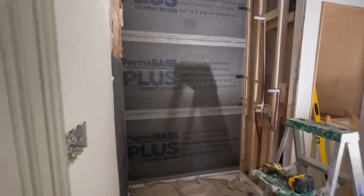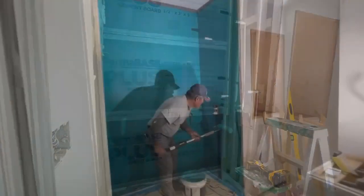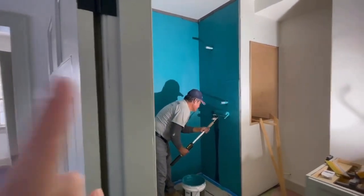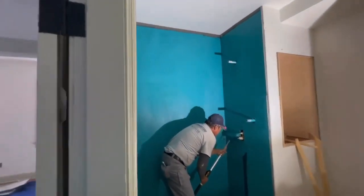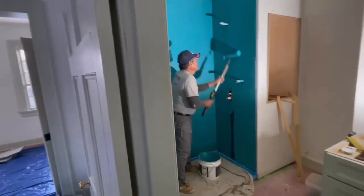We're getting that Duroc back up again — we had it up once when they discovered it wasn't plumb. Step two was getting the wall level and plumb, and step three is getting a water sealant on all the Duroc. It's a lovely teal color.